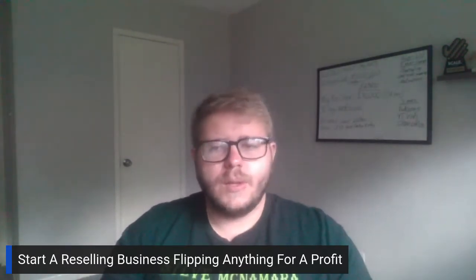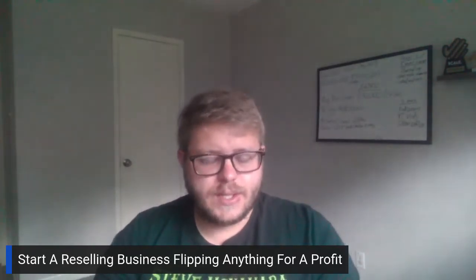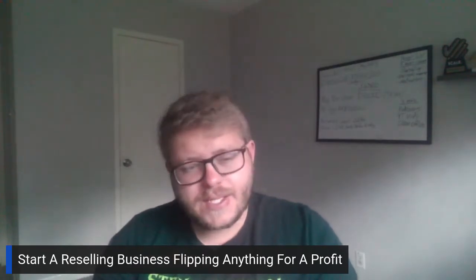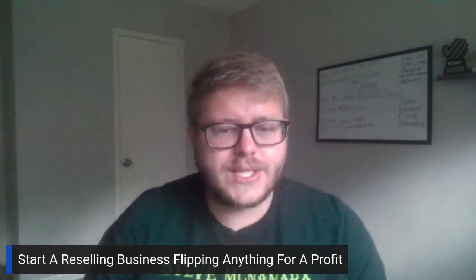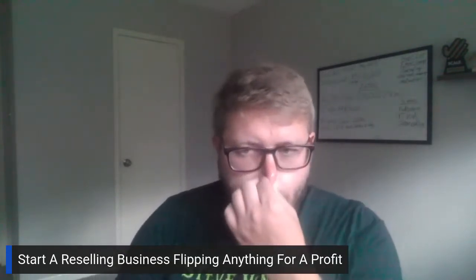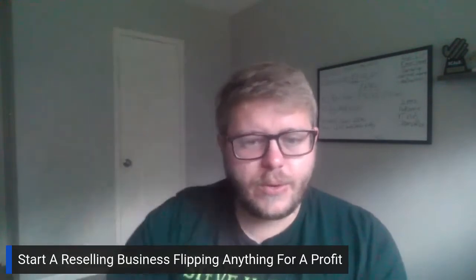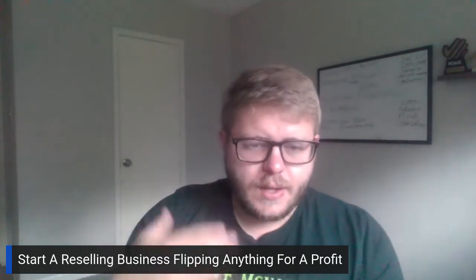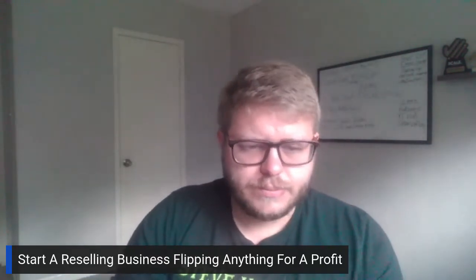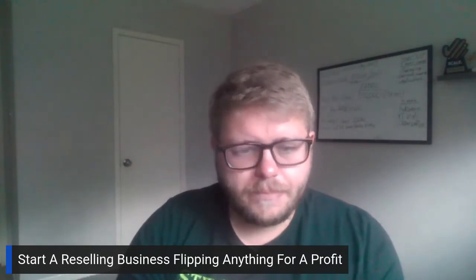Number one, I highly recommend phones and electronics. These are definitely the best-selling items by far — they're the most guaranteed to sell, so they're definitely on my priority list. Phones, MacBooks, iPads, smartwatches — those types of things are the best ones by far.